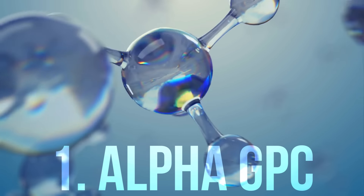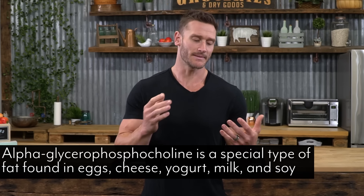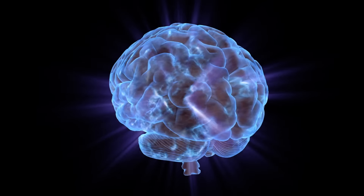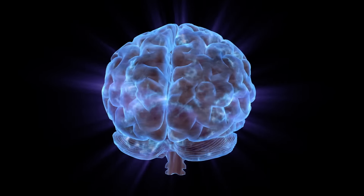First is alpha-GPC, which stands for alpha-glycerophosphocholine. It provides choline for our bodies, and choline is a precursor to acetylcholine — a neurotransmitter that is the spark of energy. Without acetylcholine, we don't get that spark; it's what lights things up and makes energy transfer happen. If you have low levels of acetylcholine, muscles don't contract right, the brain doesn't send signals right — it can really mess things up.